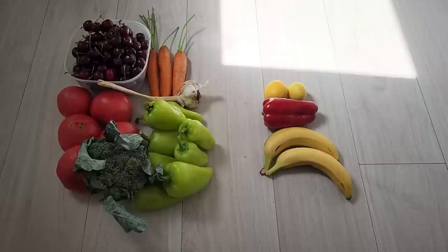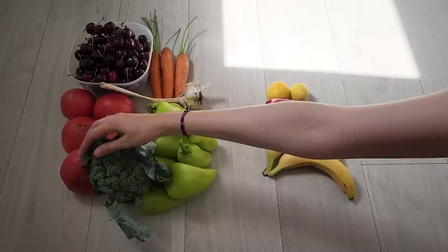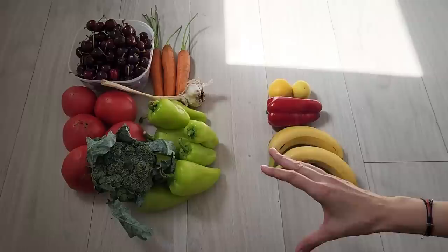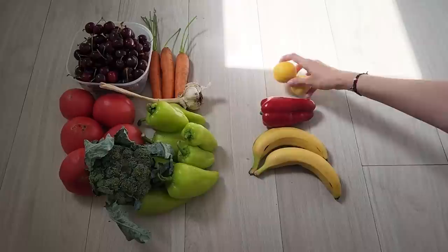This is what we got for six dollars — all of it: cherries, carrots, garlic, tomatoes, those giant ones, broccoli, peppers — everything for six dollars. And the lady was very, very sweet. She refused to take the change when we tried to leave some, and she gave us these for free: two bananas, a red pepper, and two apricots. She also gave us cherries to taste before.